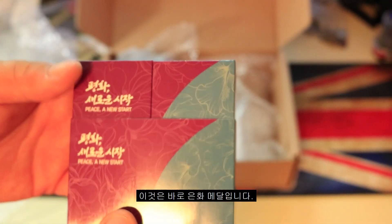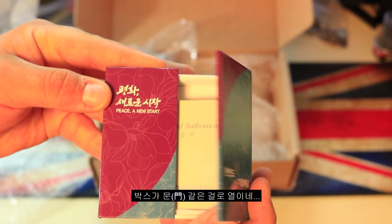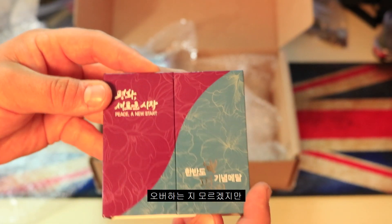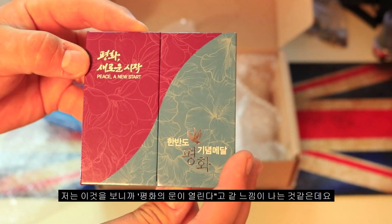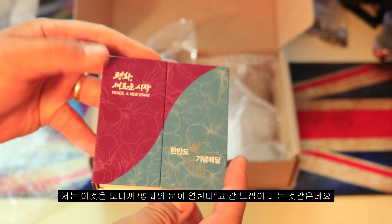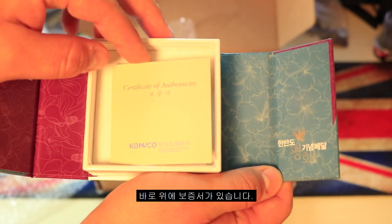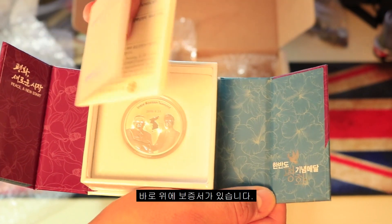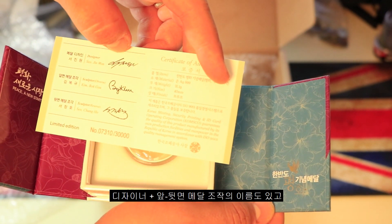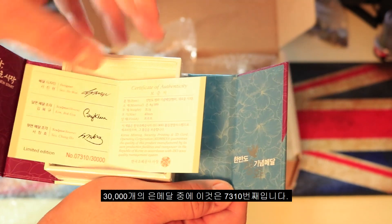Here we have the silver coin. The first thing I notice is this kind of door-opening box — it's almost like opening the doors to peace, right? The doors are closed and now they're open. On top you have the certificate of authenticity, the booklet, and you can open it up. It's signed by the designer, the sculptor of the obverse, and the sculptor of the reverse, which is pretty nifty.